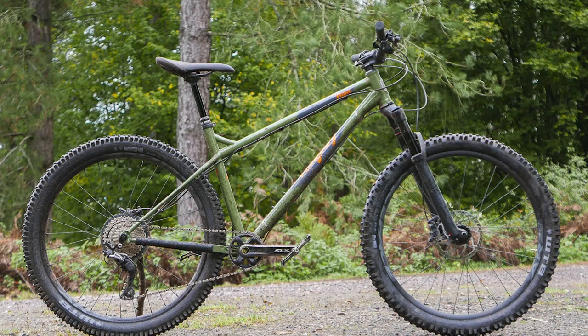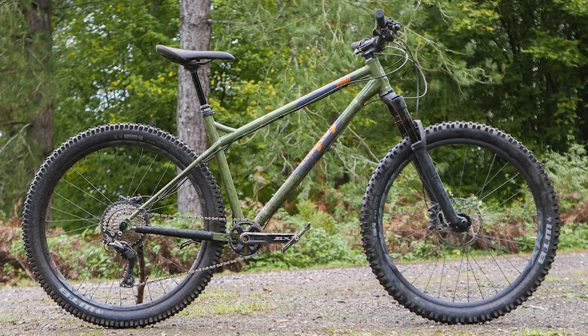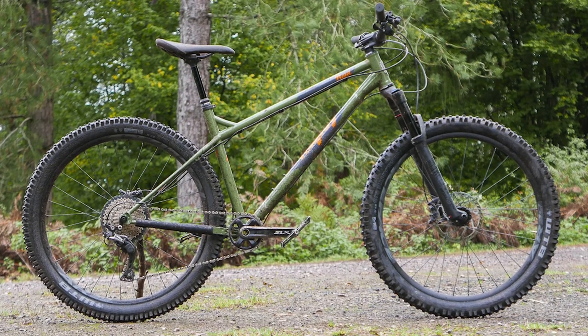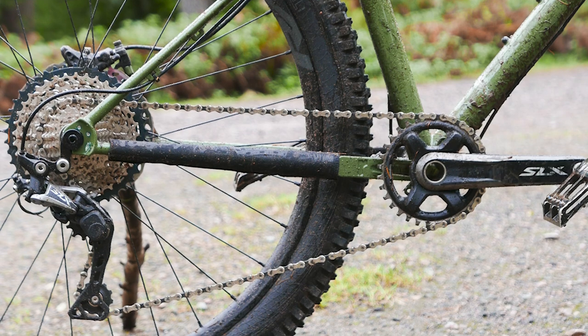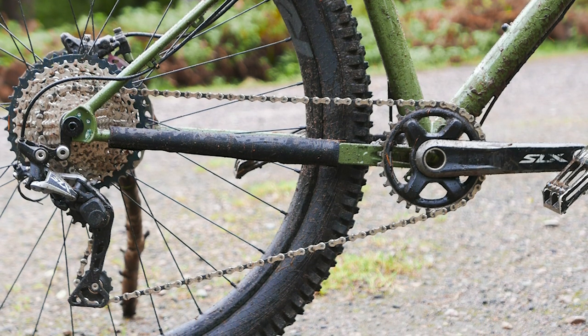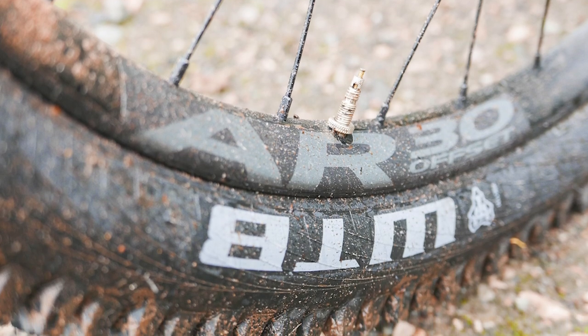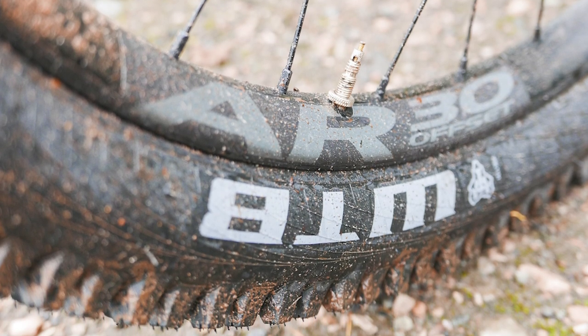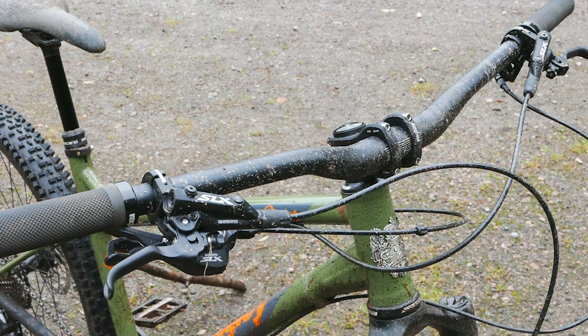The first and only hardtail of the bunch is the Ragley Piglet, a 130mm trail hardtail made from steel. John reviewed this bike and said it offers confident handling and a solid selection of parts. Spec-wise the Piglet gets a RockShox Revelation fork with a Shimano SLX groupset covering drivetrain and brakes, plus decent WTB tyres on Race Face wheels. As with hardtails generally, it tends to be better specced for your money over full-suspension counterparts.